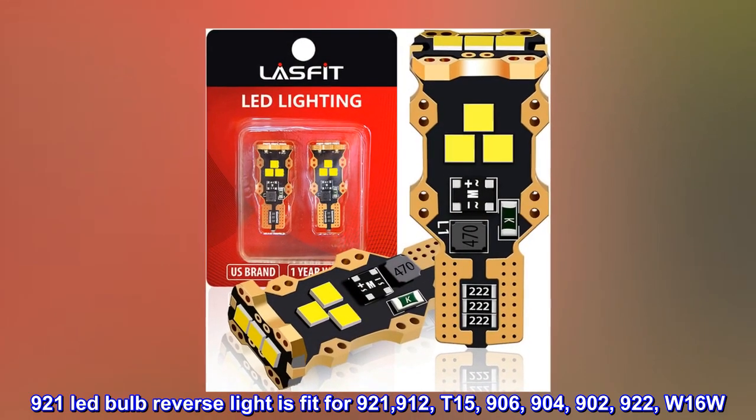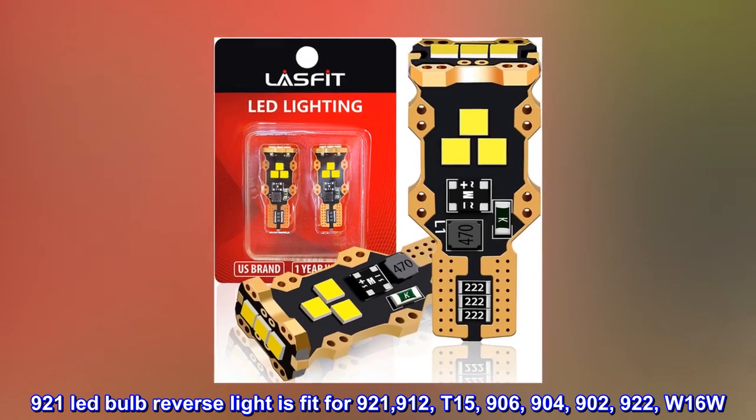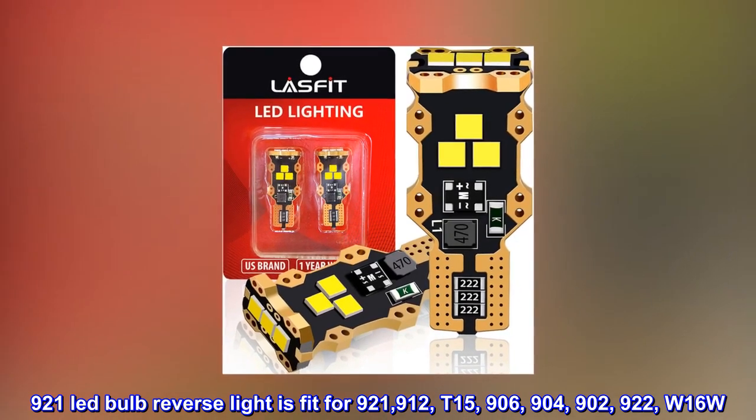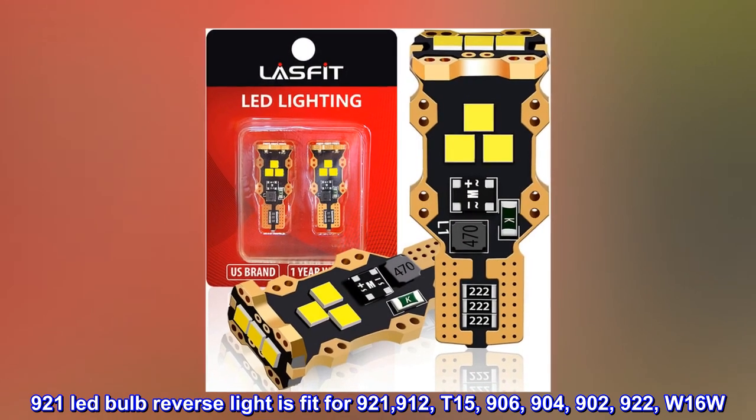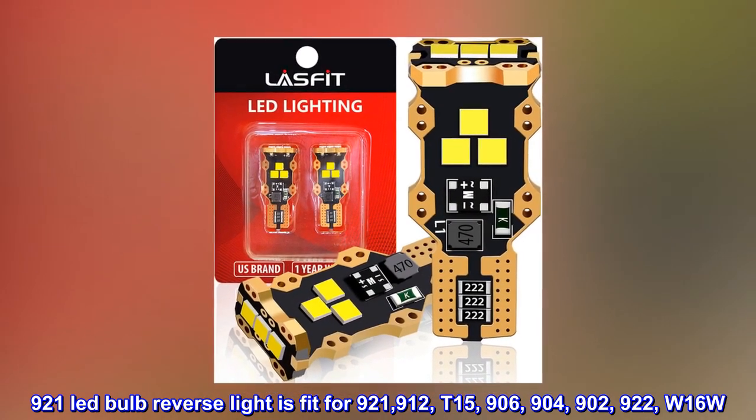921 LED bulb reverse light is fit for 921, 912, T15, 906, 904, 902, 922, W16W.